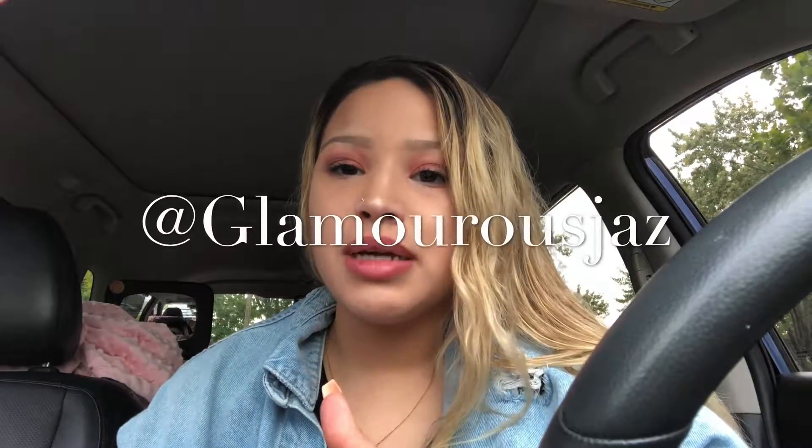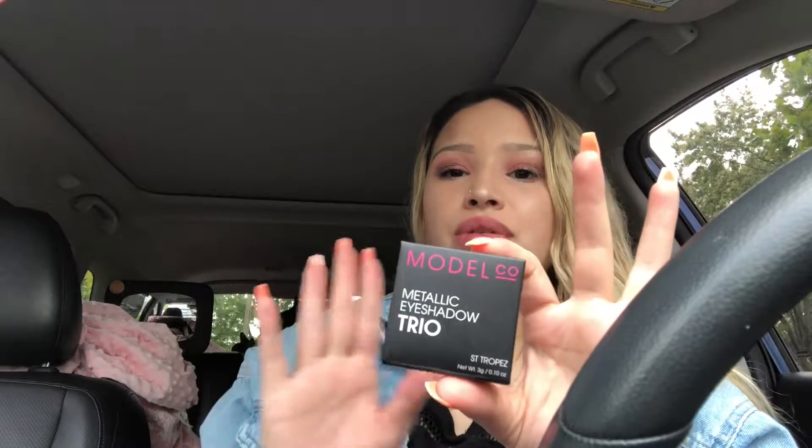I'm gonna give this trio away! To enter the giveaway: comment, subscribe, and like this video. In the description I'll put my Instagram — follow me, my kids, and my love on Instagram. Leave a comment with hashtag 'giveaway' and I'll do a random pick and send it to you.